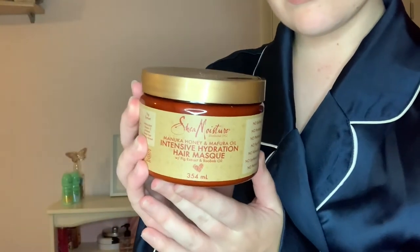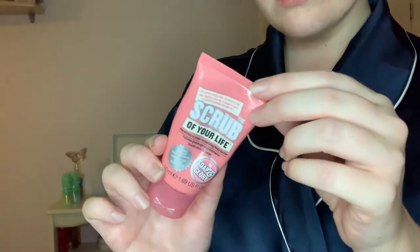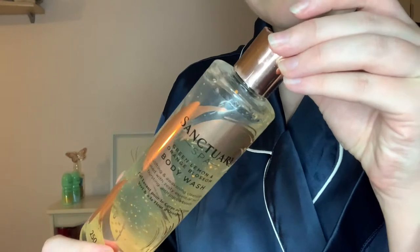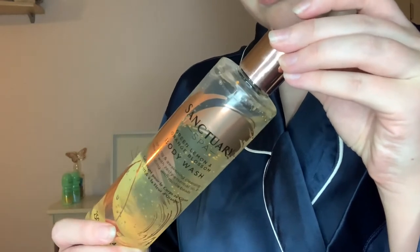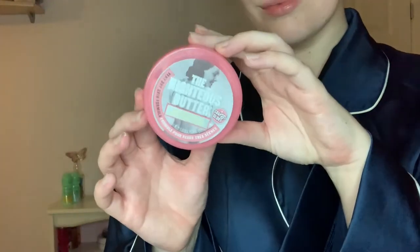I'm going to quickly run through a couple of products used while in the bath. I did a hair mask — this made my hair feel incredible, it is so hydrated. I also used a scrub just on my knees and my elbows to help out, because I want to self-tan in a couple of days. And I also of course washed my body too. Now I've tied my hair up in a hair towel.